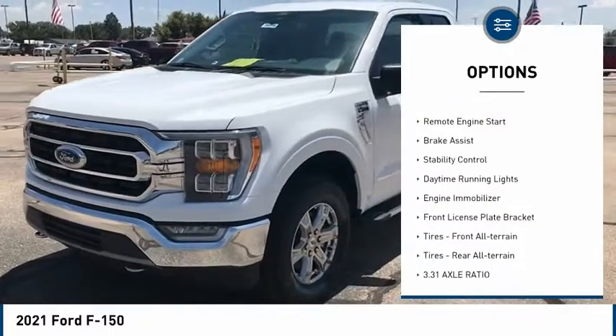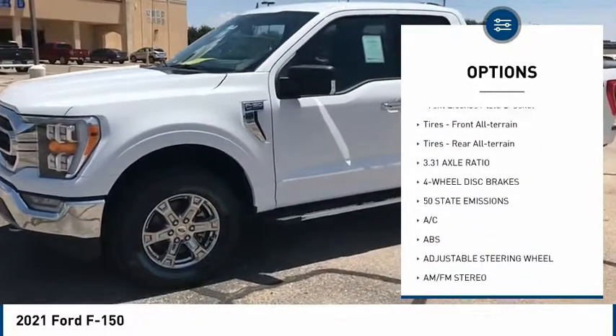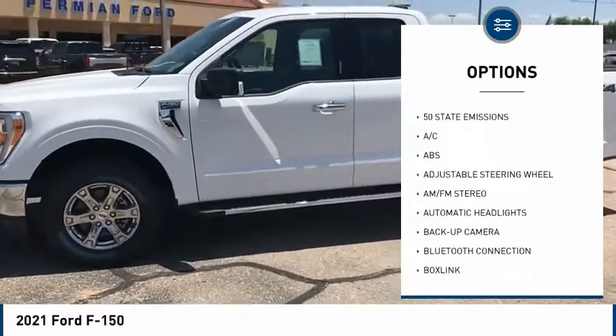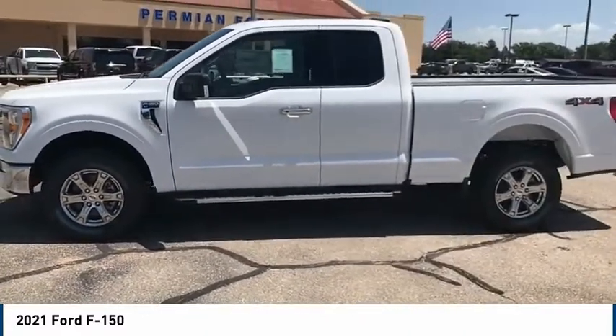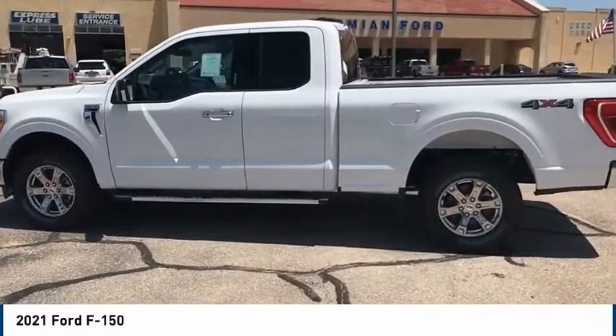Four-wheel drive, tire pressure monitor, remote engine start, brake assist, stability control, daytime running lights, engine immobilizer, front license plate bracket, tires front all-terrain, tires rear all-terrain.